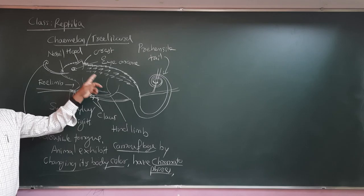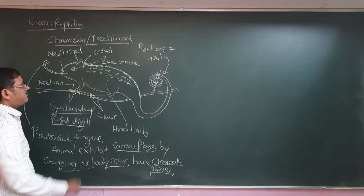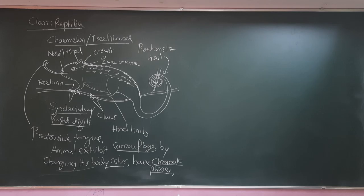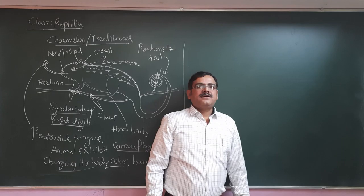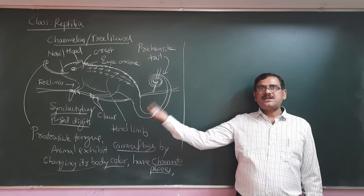To summarize the peculiarity of the chameleon: it has a protrusible tongue, prehensile tail, hood, and crest. Eyes are elevated on the cone so each eye can be rotated more than 180 degrees. It has syndactylous fused digits. Chameleons are color-changing lizards, also called tree lizards. They escape from predators by changing color — green on leaves, brown on tree branches.